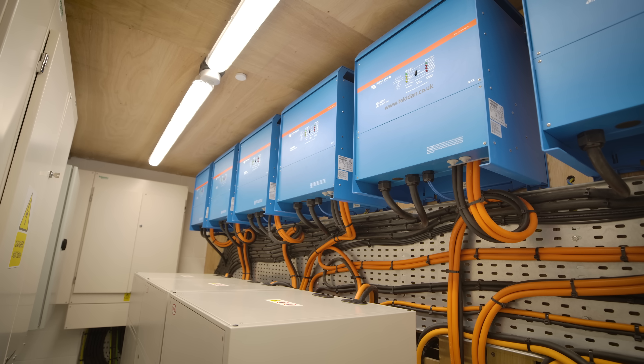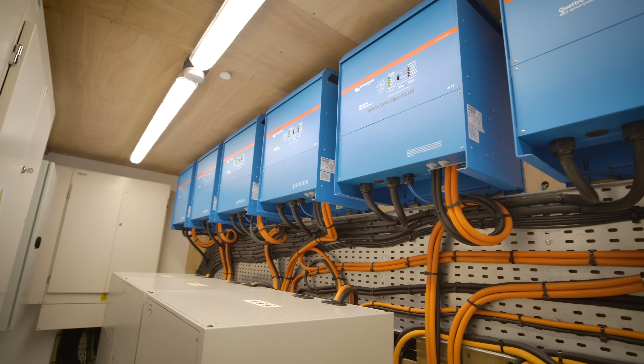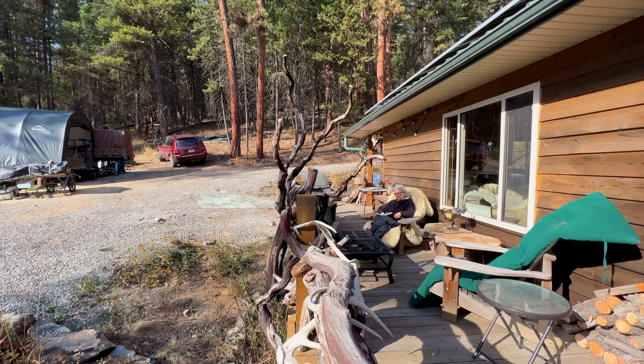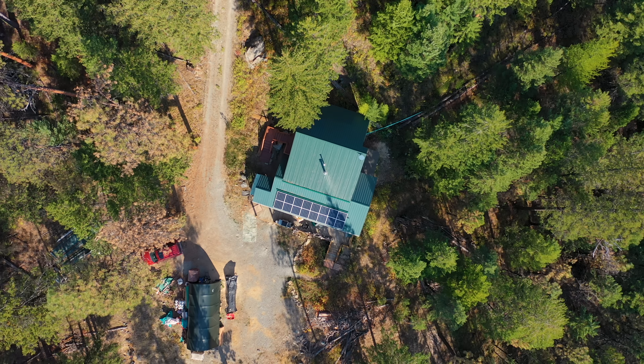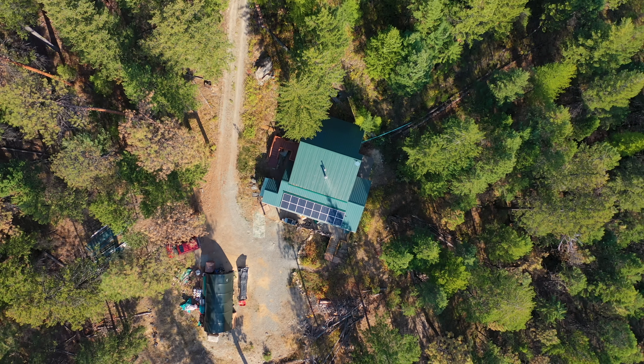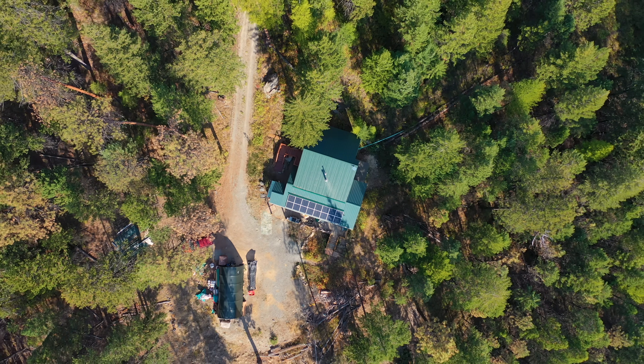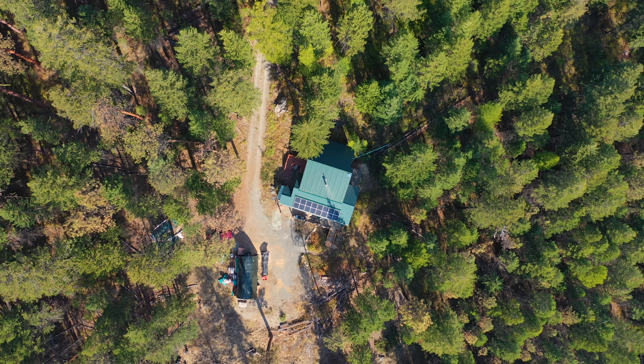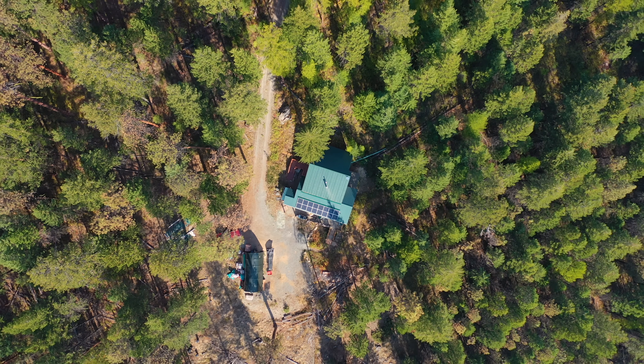Our YouTube channels and Facebook pages have lots more examples of how we can positively impact your power needs, however remote or energy reliant. Check out this video where a couple live in a wooden cabin up a Montana mountain and how they use Victron Energy and solar. Bye!